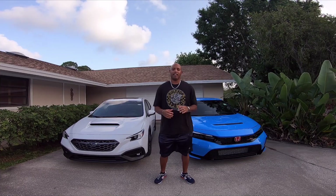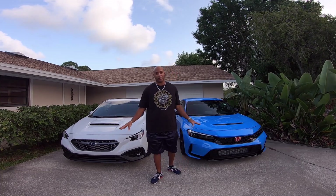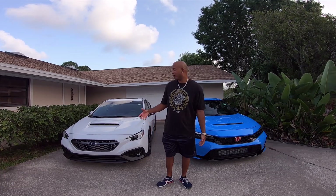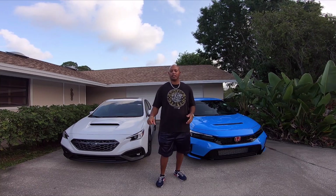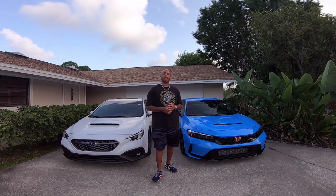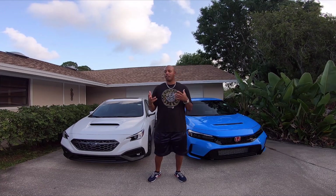Welcome back to the channel. In today's video we're going to discuss which one of these two vehicles has the better manual gearbox. They're both six-speed manuals, they both have the reverse in the same position - down, over to the right, and backwards - and they're very similar in a lot of regards, but one is actually better.